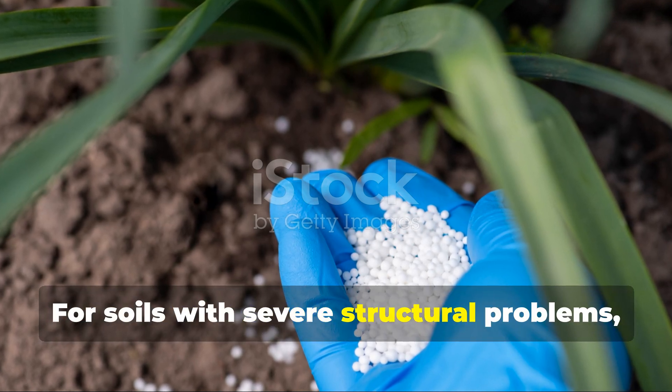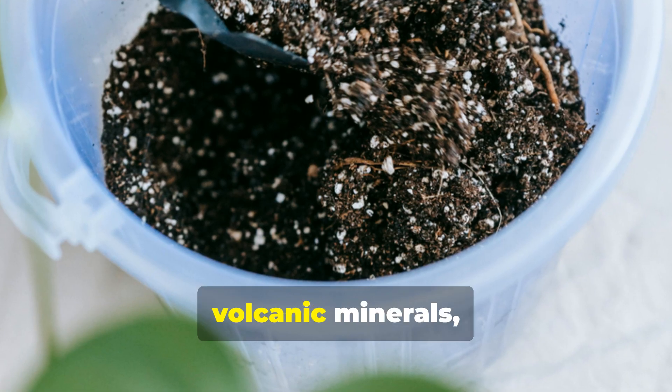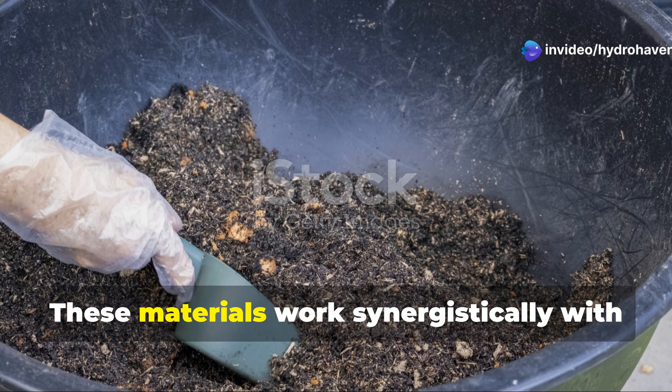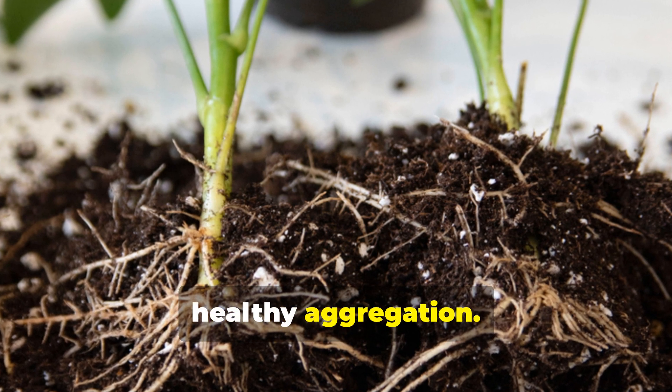For soils with severe structural problems, consider mineral amendments. Greensand, volcanic minerals, and certain clay formulations can help rebuild the soil's physical structure while providing trace minerals. These materials work synergistically with biological approaches, creating the physical framework for healthy aggregation.